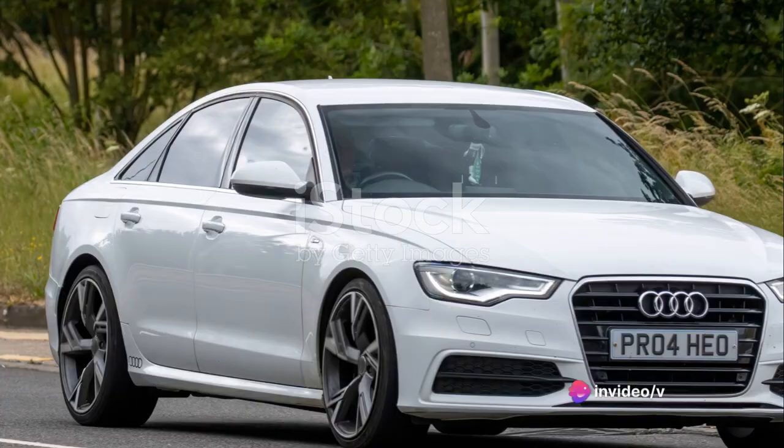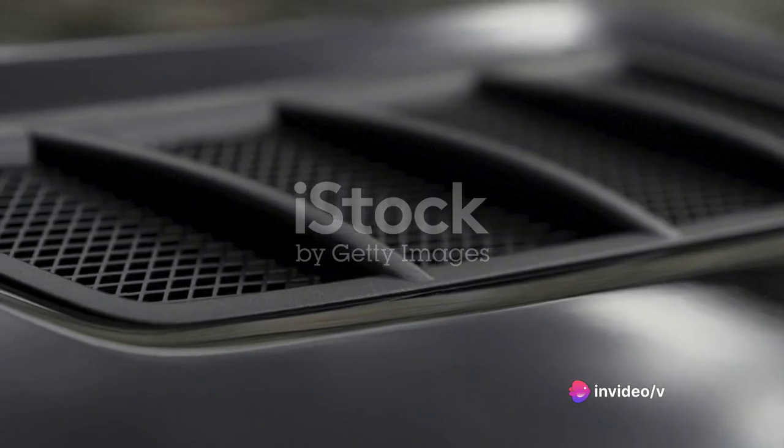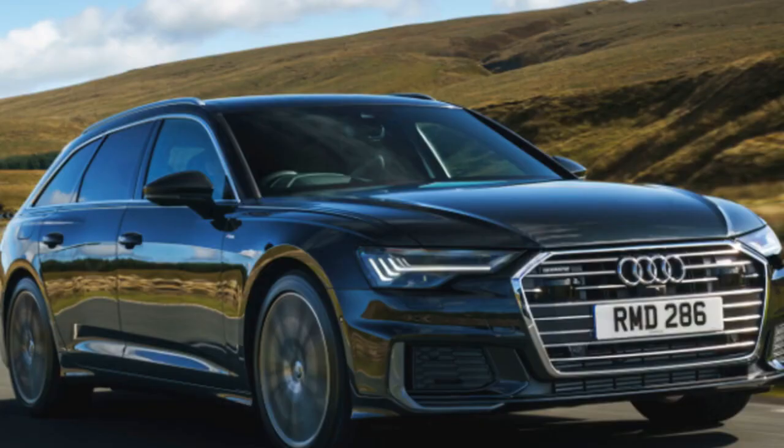At first glance, it captivates with its sleek design, a harmonious blend of aerodynamics and aesthetics. Its silhouette whispers of speed, while its bold grille hints at the power that lies beneath the hood.